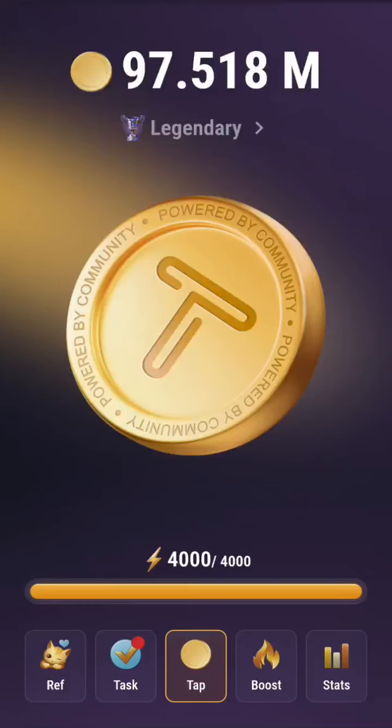Hello guys, welcome back to my channel. Today we want to look at the TapSwap daily cinema code. Now give us 400k TapSwap. I hope you are following up — please try and follow along.